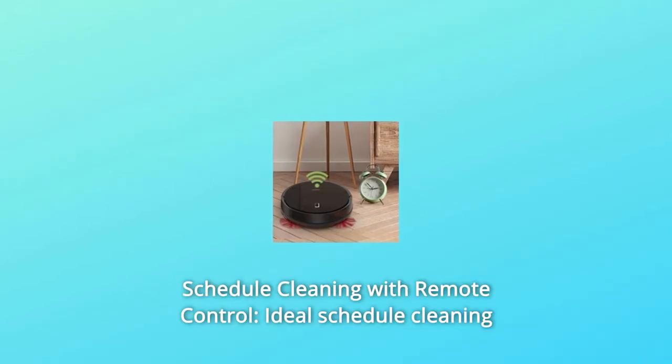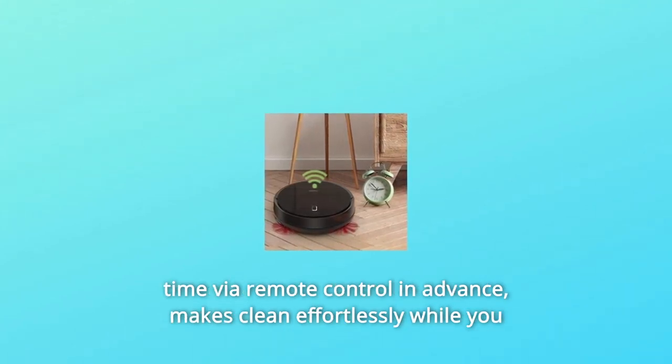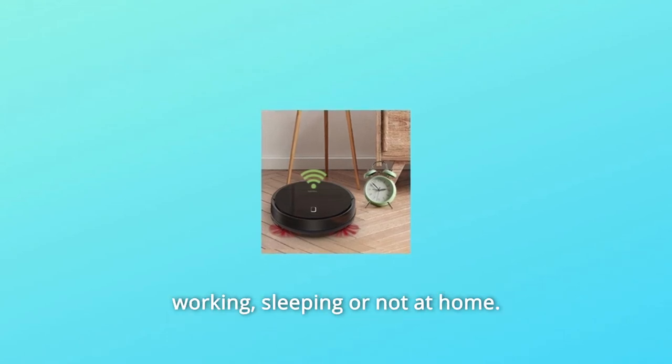Number 3: Schedule Cleaning with Remote Control. Set your ideal schedule cleaning time via remote control in advance. Makes cleaning effortless while you are working, sleeping, or not at home.